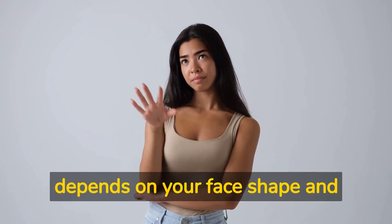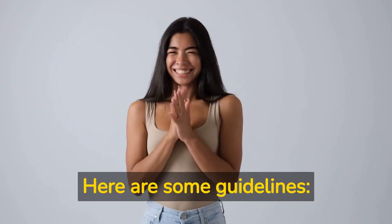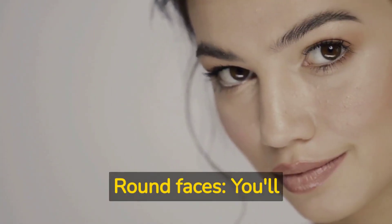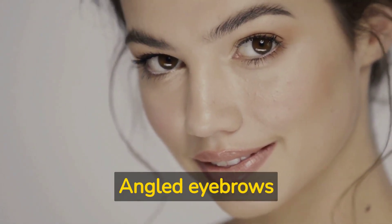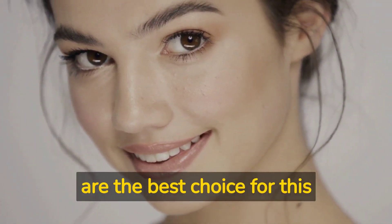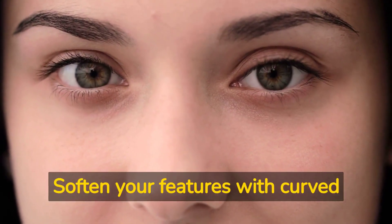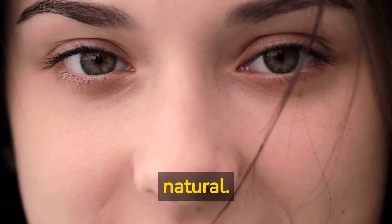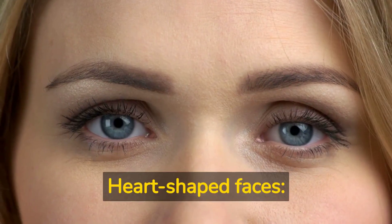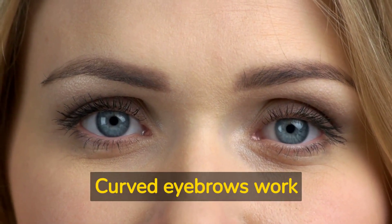Now, how do you choose the right eyebrow shape for your face? It depends on your face shape and features. For round faces, you'll want to create a high arch to elongate your face — angled eyebrows are the best choice. For square faces, soften your features with curved eyebrows; the arch should be soft and natural.